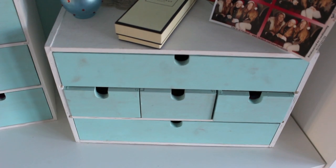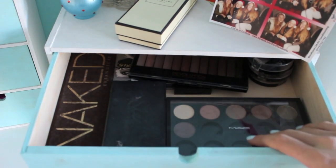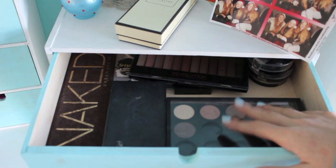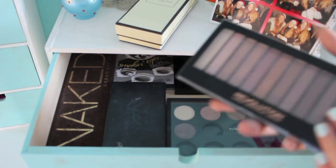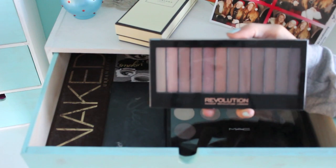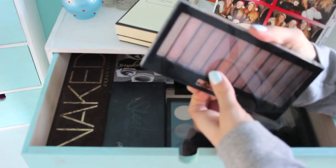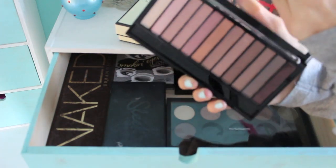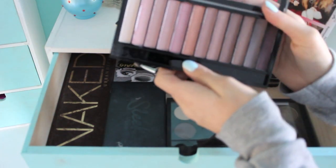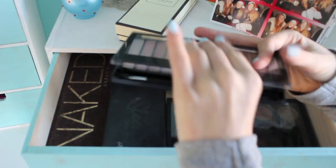Moving on to the slightly wider chest — I have a really long wide drawer at the top with all of my eyeshadow palettes. Starting at the back, I have a Makeup Revolution palette which I got for Christmas from Nina. It's a dupe for the Naked 3, and the quality of these eyeshadows is amazing — I already love love love this palette.